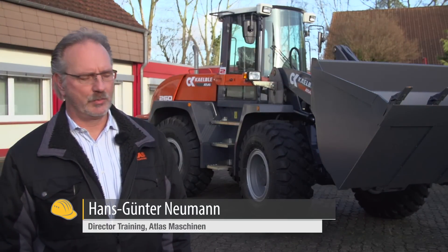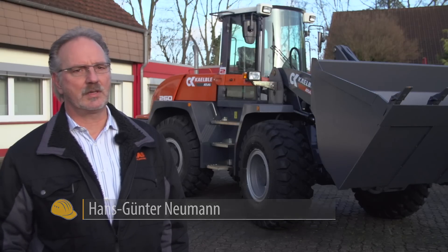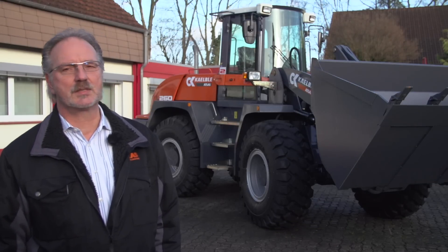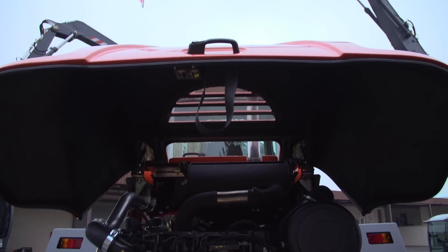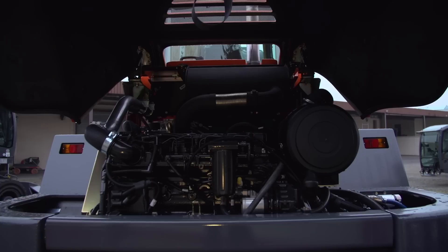The engines used in these machines are the Perkins 4.4 liter, 74.5 kilowatt, which is used in the L160. In the other three models we use engines from Cummins, the 6.4 liter, 119 kilowatt.